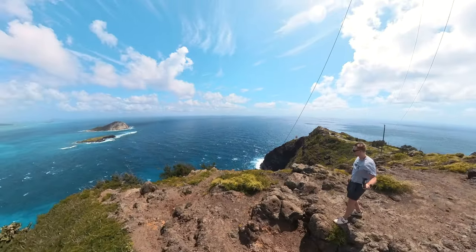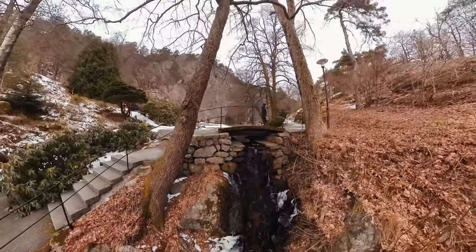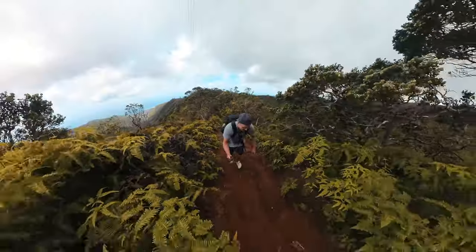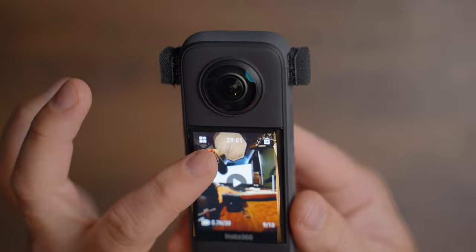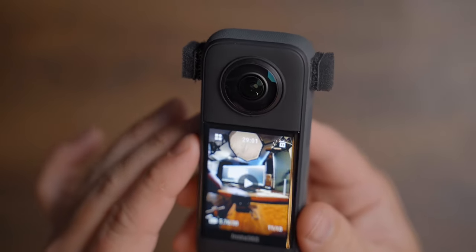Now let's talk about the pros and cons after using the Insta360 X3 for a year. To be honest, there aren't really that many cons. It doesn't have higher than 5.7K resolution and it doesn't have 10-bit, but that's not really relevant. Yes, a GoPro has a better image, but it doesn't shoot 360 videos. For the ways I like to use the X3, I'm more than satisfied. The only con I can think of is that it has a 30-minute record limit — though it will record longer by splitting into 30-minute clips, which I guess is fine.